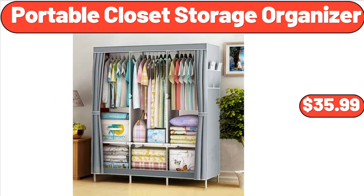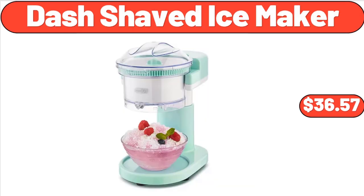Portable Closet Storage Organizer, $35.99. Dash Shaved Ice Maker, $36.57.